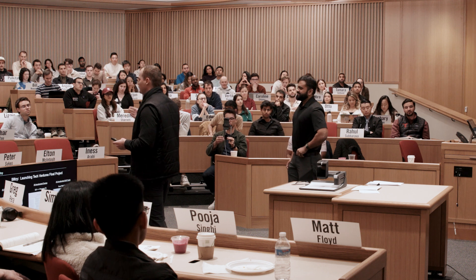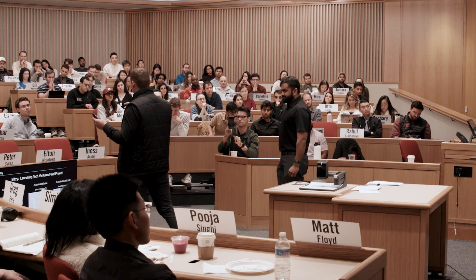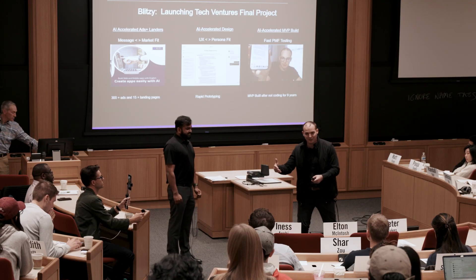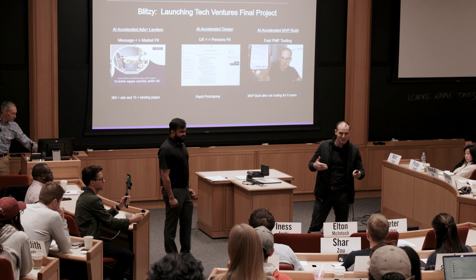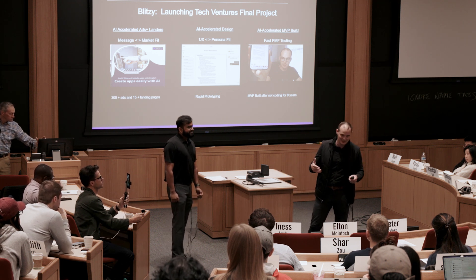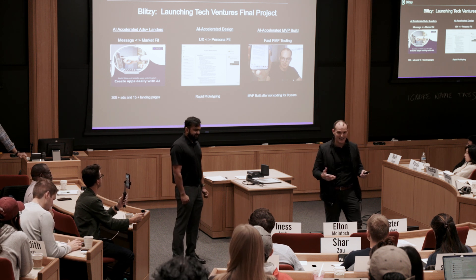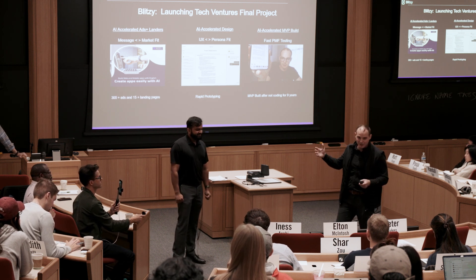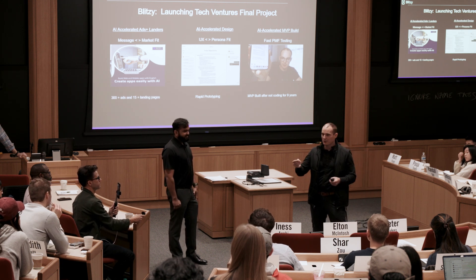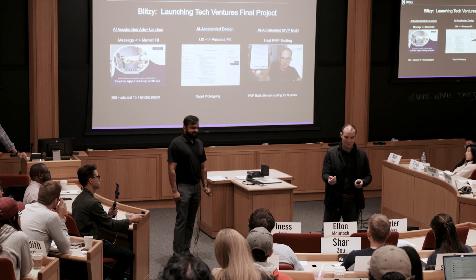A few things we did to help accelerate on the experimentation mindset: I was a founder pre-Gen AI and a founder post-Gen AI. Pre-Gen AI, you'd make a lander, make an ad, see your clicks, try to book somebody into a meeting — that would take like two days and was really painful. So we launched 15 landing pages and 300 ads across lots of different personas with different message-market fit, to know what is resonating with which consumer and where to focus from our initial wedge into the market.